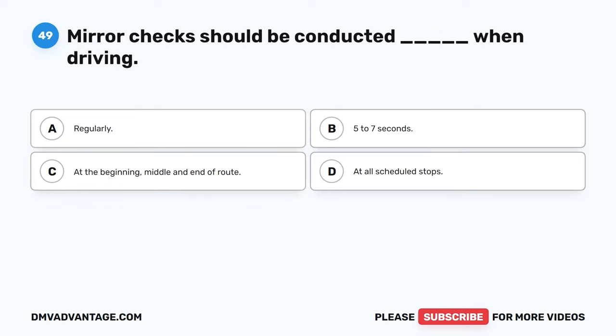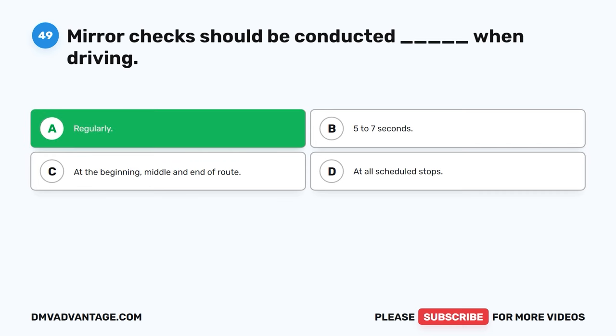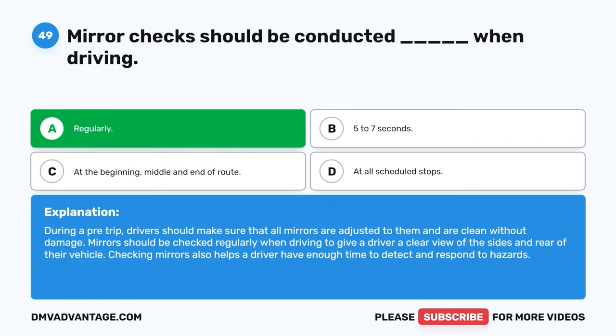Question forty-nine. Mirror checks should be conducted blank when driving. A. Regularly. B. Five to seven seconds. C. At the beginning, middle, and end of route. D. At all scheduled stops. The correct answer is A, regularly. During a pre-trip, drivers should make sure that all mirrors are adjusted and are clean without damage. Mirrors should be checked regularly when driving to give a driver a clear view of the sides and rear of their vehicle. Checking mirrors also helps a driver have enough time to detect and respond to hazards.